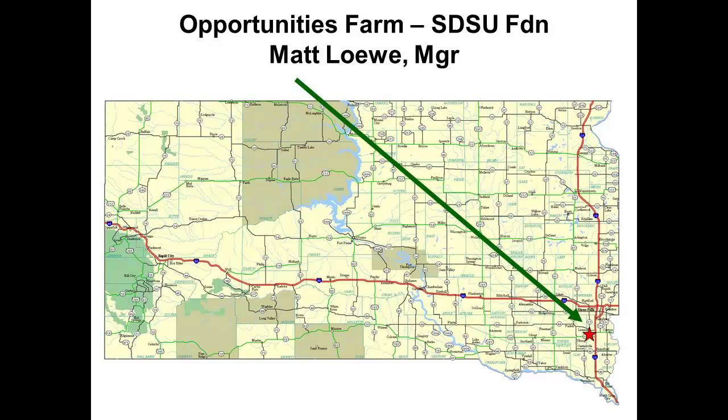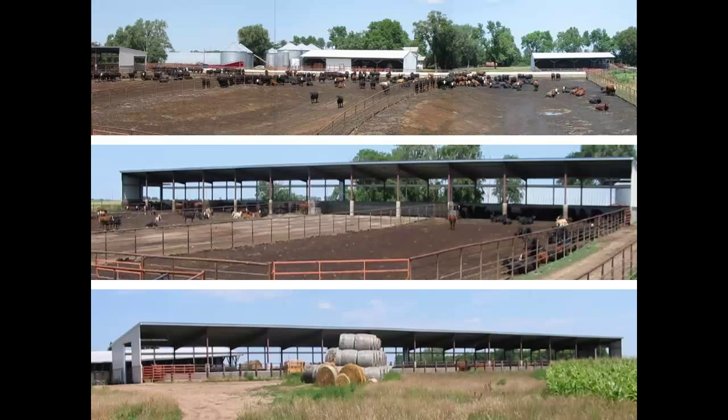When the Opportunities Farm wanted to build a feedlot, like often is the case, we didn't have a feedlot extension specialist on staff, so they came and asked me what kind of feedlot they should build. Since I'm not an extension specialist, I was allowed to say I don't know. Being a researcher, I pitched a notion back at them and they bit. The Ops Farm is just south of Lenox, not too far from here. We took an approach where we built three different kinds of feedlot designs on one site — all 80-head pens, four pens in each of the designs.